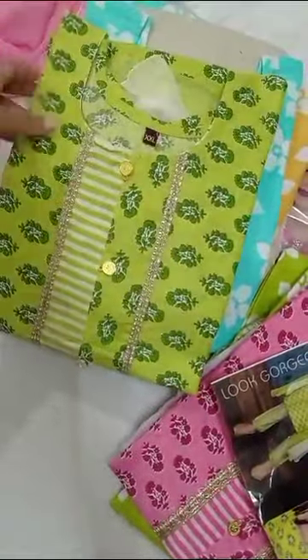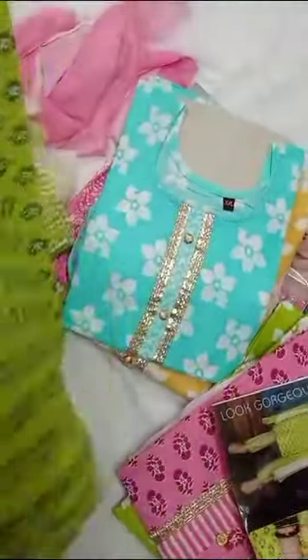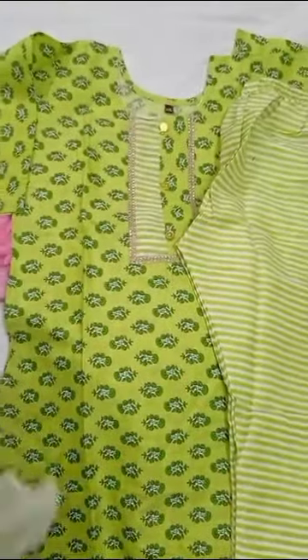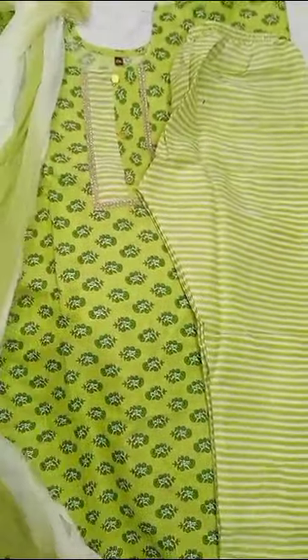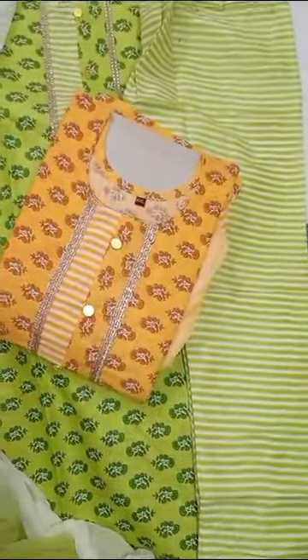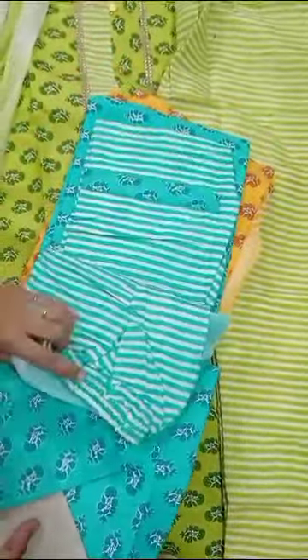This is $399 plus shipping. These are all designs, these are all our collections. If you are a customer, this is our collection — there are a lot of collections. Thank you.